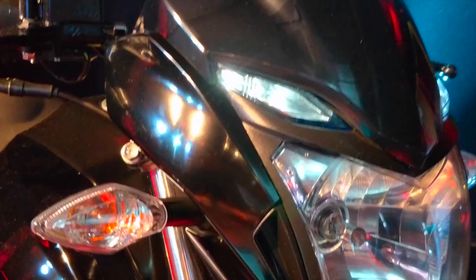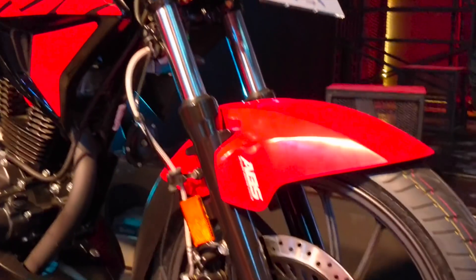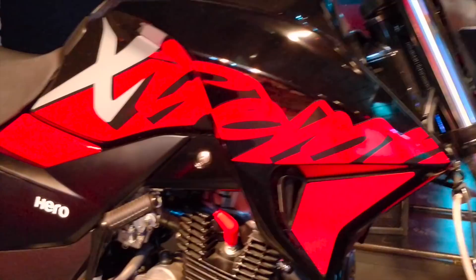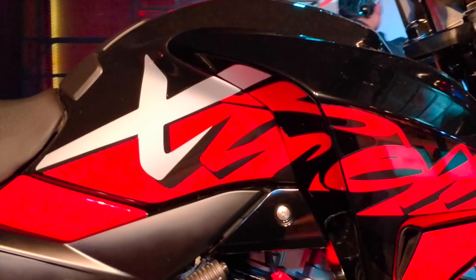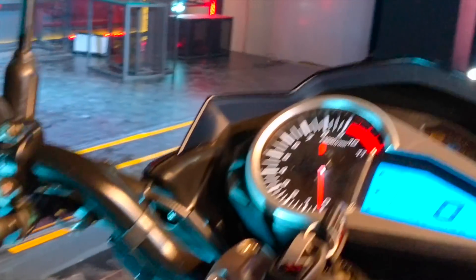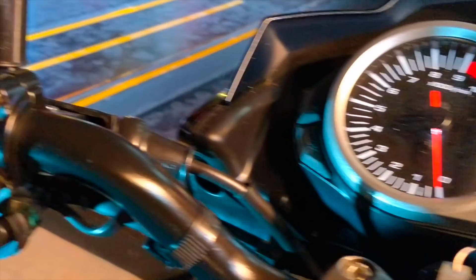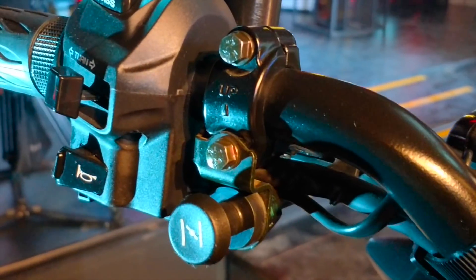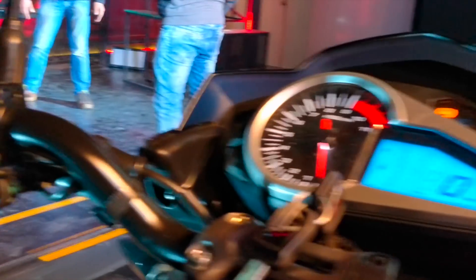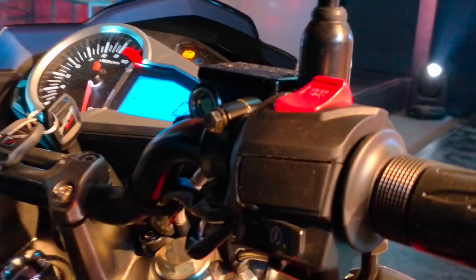In terms of features, you have LED pilot lamps at the front, all-black alloy wheels, a front disc brake, and very pronounced tank cowls. Then you have a digital-analog speedo console, a choke switch — which it needs because this is a carbureted motorcycle — and of course you have AHO, auto headlamp on.